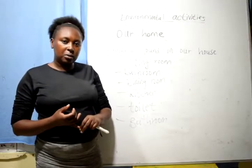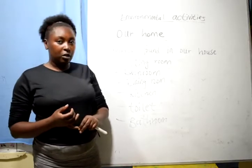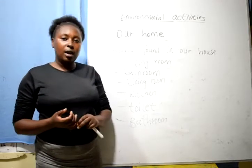Hello children, how are you today? My name is Teacher Mary. We are going to learn about our environmental activities on our home — the rooms found in our house.